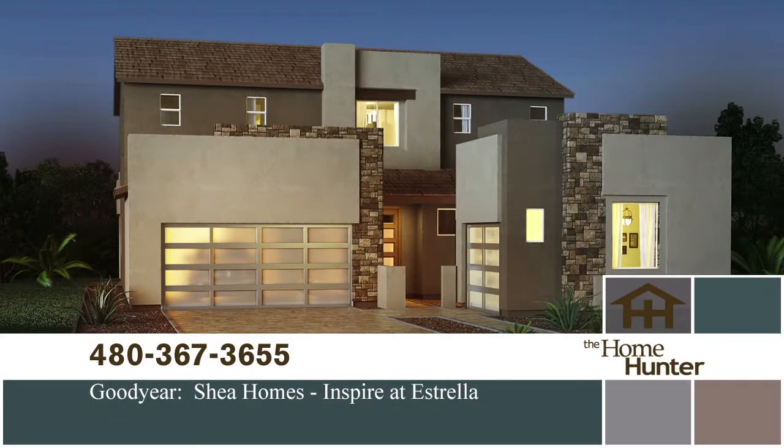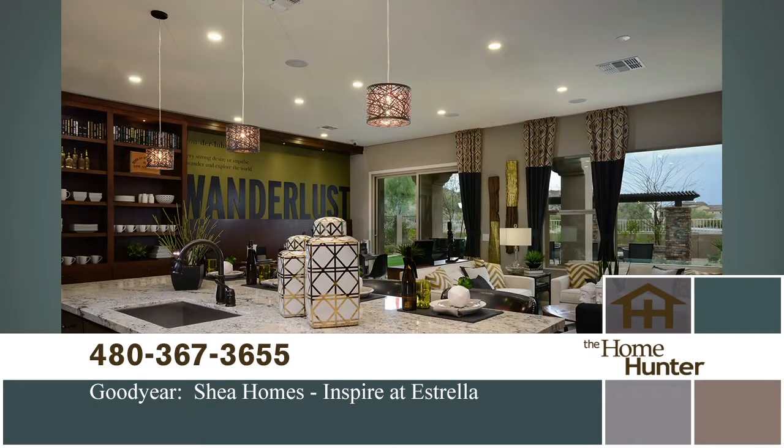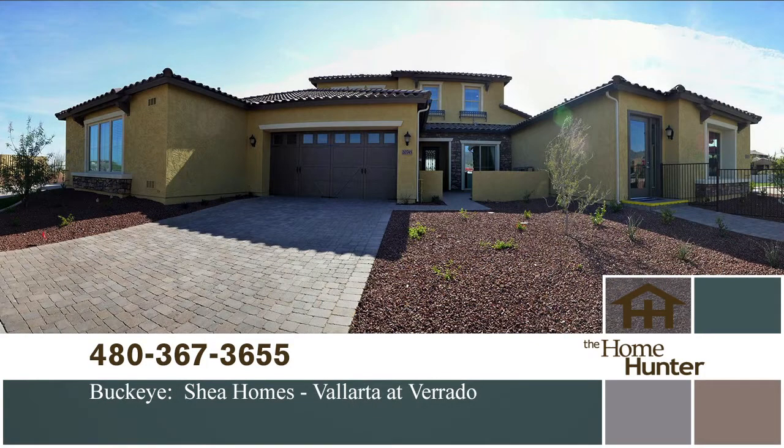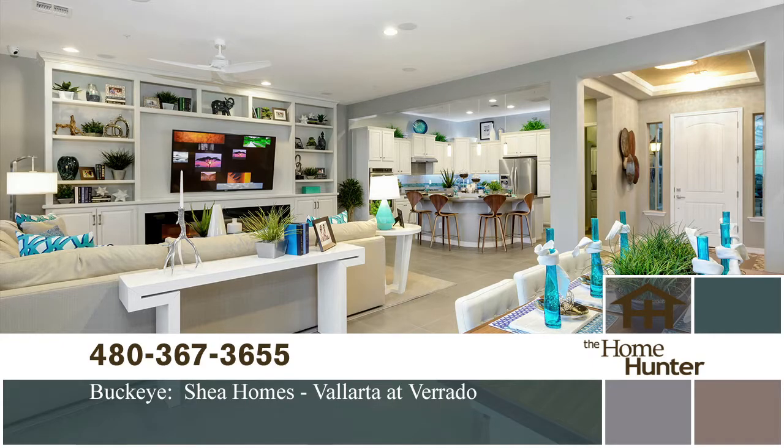For this Home Hunter Spotlight, we highlight Inspired Australia by Shea Homes — four designs ranging from 2,500 to 3,400 square feet. Shea Homes also has a development in the master plan community of Verrado in Buckeye, offering five floor plans from 2,100 to 2,600 square feet. Prices start in the mid-200s for both communities. Call 480-367-3655 or visit SheaHomes.com.